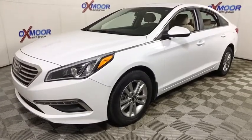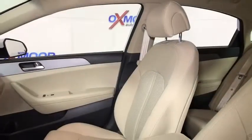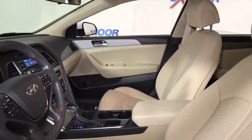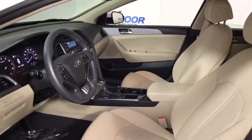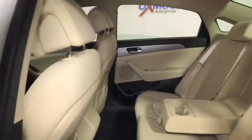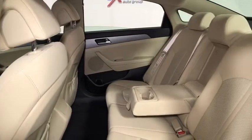This vehicle has less than 20,000 miles. Here are some of this vehicle's great options: traction control, dual airbags, power steering, alloy wheels, four-wheel disc brakes, power windows, rear window defroster, security system, CD player, electronic stability control.